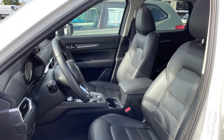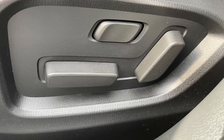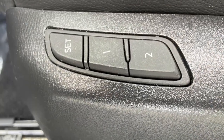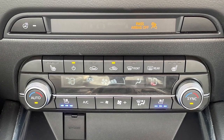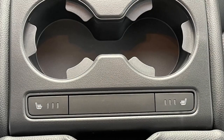Inside, you'll find black leather seats with contrast stitching, with power front seats that include power lumbar and two-position memory for the driver. In addition to heated front seats, the premium package adds ventilated seats, a heated steering wheel, and even heated outboard rear seats.